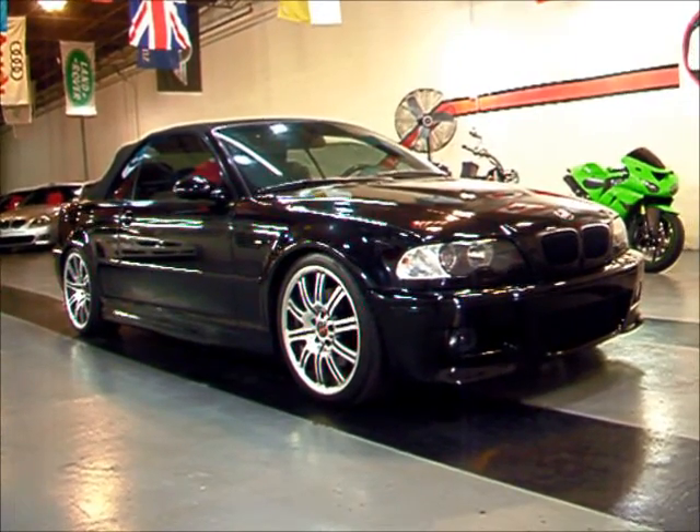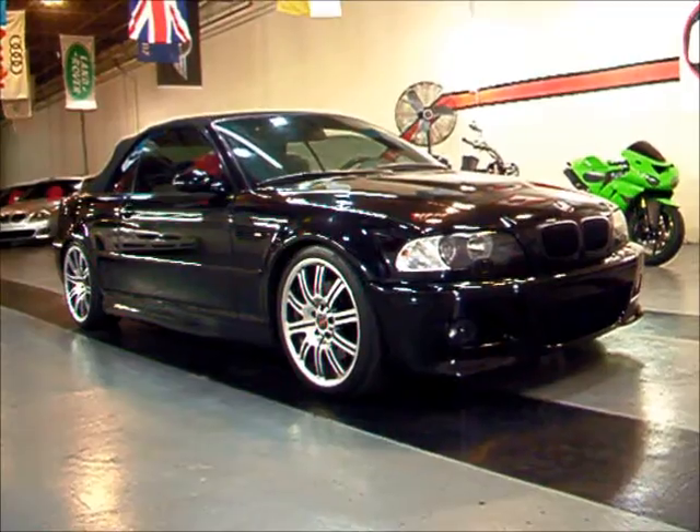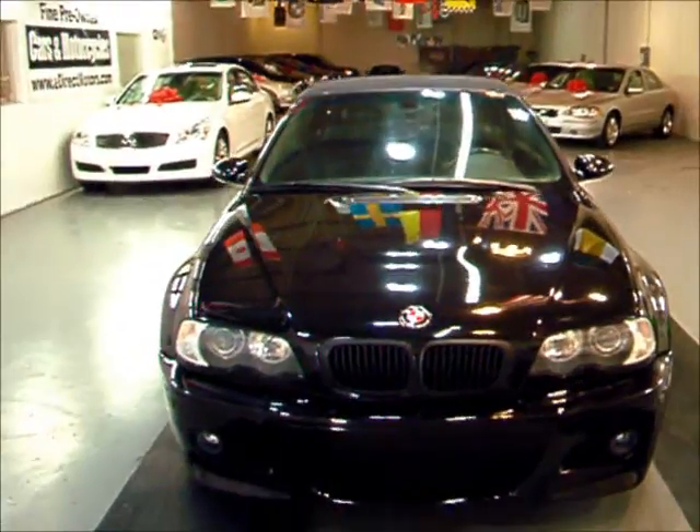Today I'm going to be giving you a quick little walk around a very special car. This is a 2005 BMW M3 convertible. The exterior of this M3 is jet black, you have a black top, and a black leather interior, otherwise known as triple black.